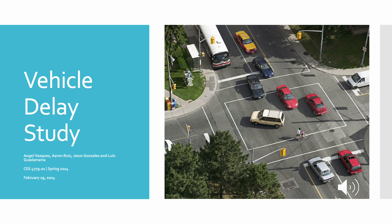Good afternoon, everyone. Today we will be presenting our Vehicle Delay Study Lab. This presentation was created and prepared by Angel Vasquez, Jesus Gonzalez, Luis Gualdarama, and myself, Aaron Ruiz.